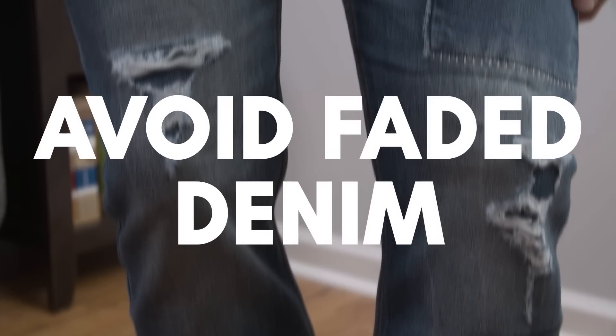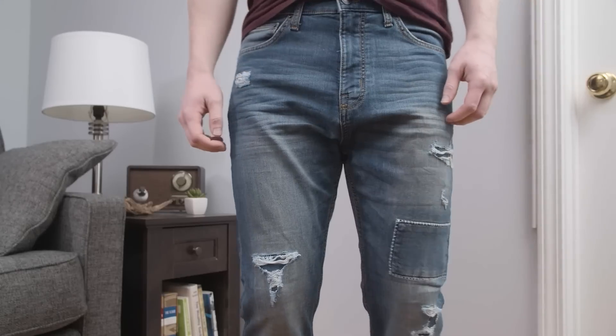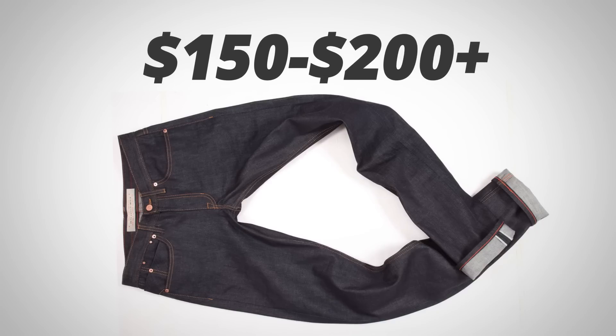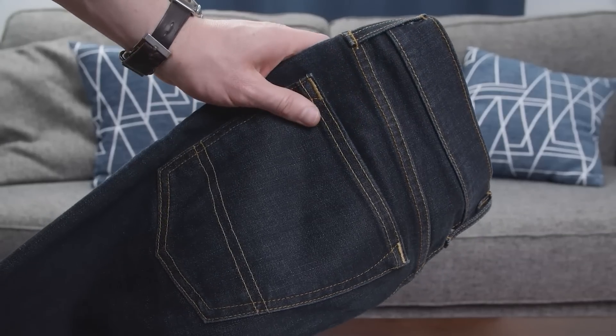Next, skip the distressed denim. There's no way around it — distressed or faded denim is never going to look expensive or high-quality. Raw selvedge denim is the gold standard for jeans, but those can cost anywhere from $150 to $200 or more. But you don't have to spend big money to have jeans that look great.